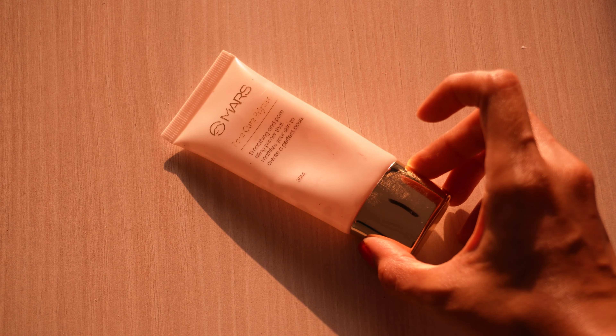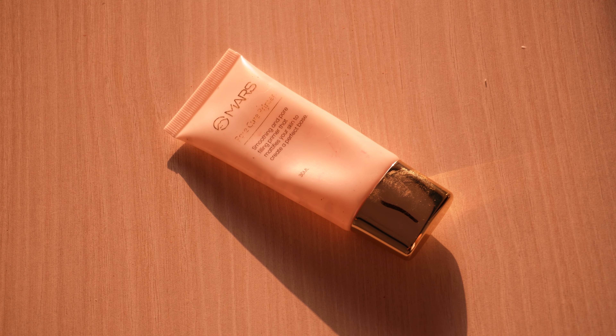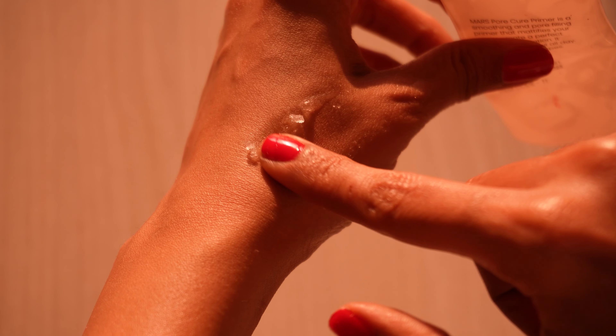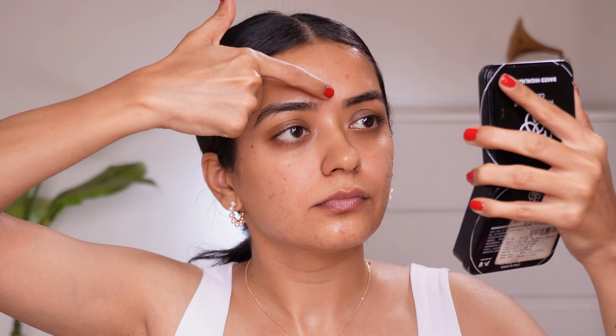If your moisturizer is good and you don't feel the need to apply the primer, then you can completely skip it. If you have open pores then I would recommend you to use this Mars Primer. It's a pore-filling primer and it also mattifies the skin, so it works the best for oily skin people. It has a gel-like texture. Just take it on the back of your hand and dab it wherever you have open pores. It literally mattifies the skin and helps in controlling oil production throughout the day, which makes your makeup last longer.